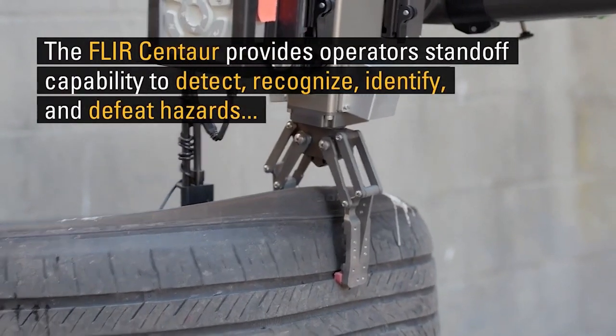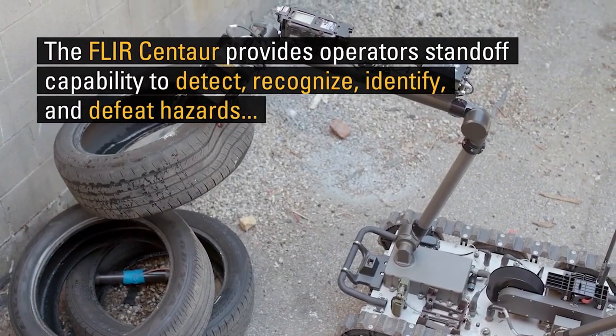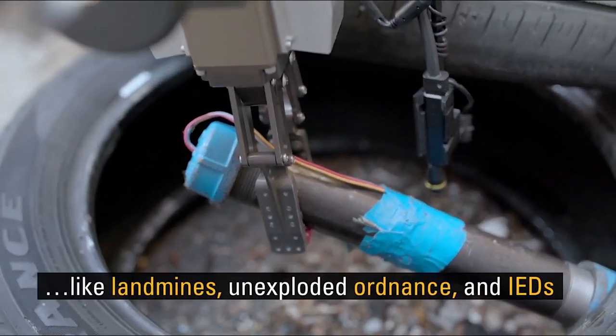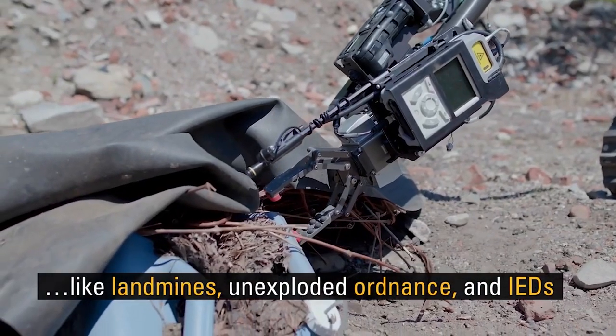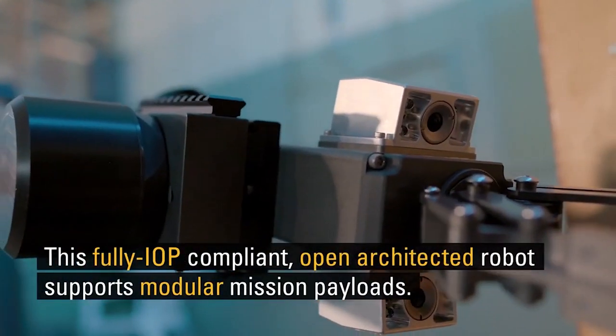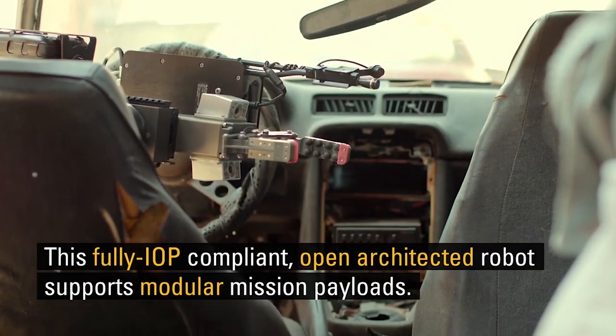It is a warfighter with the acumen of detecting, confirming, ascertaining, and disposing of hazards like landmines, unexploded ordnance, and improvised explosive devices and maneuvering forces.